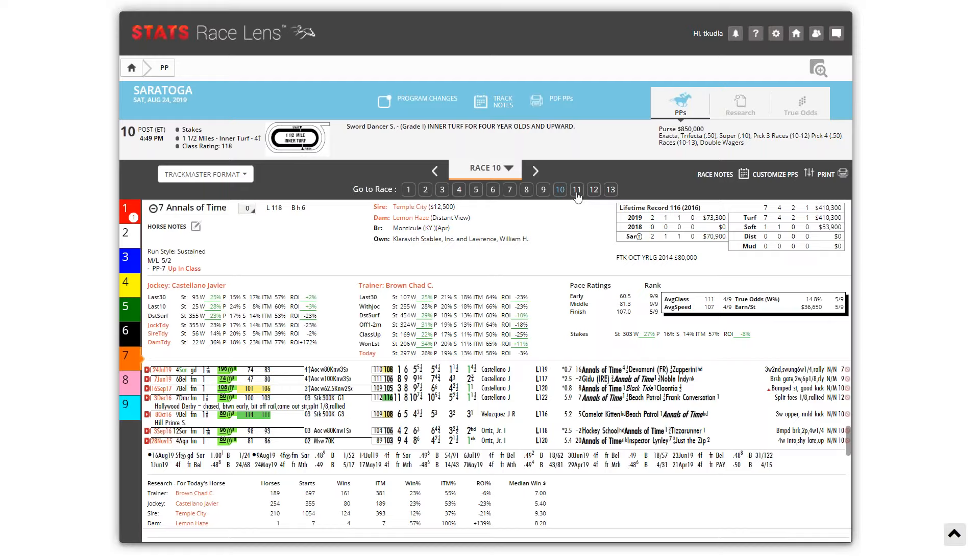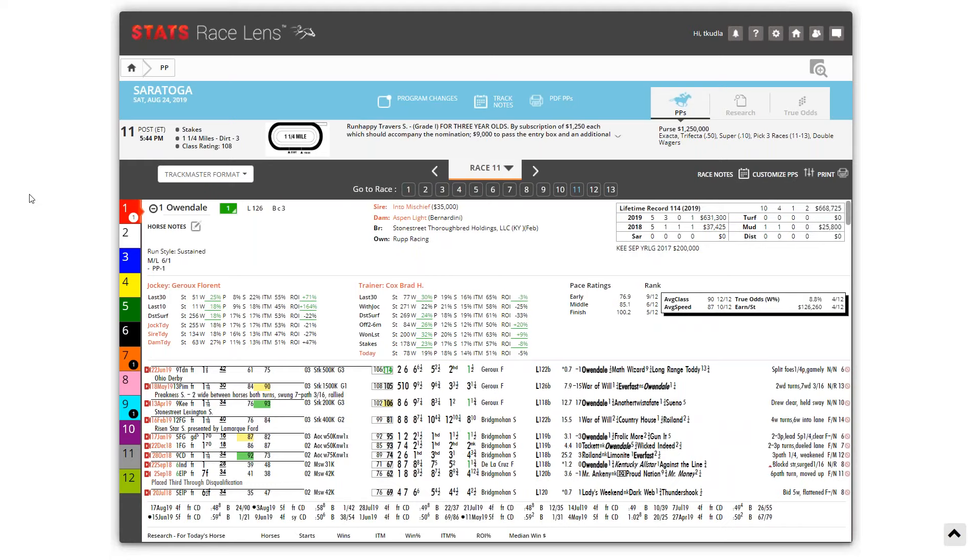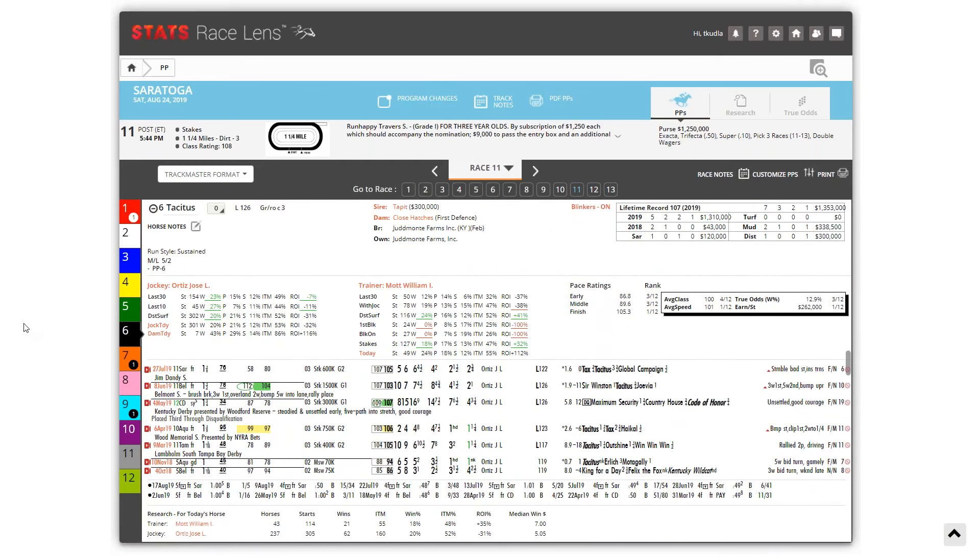Let's move on to the big one — the Traverse, the Grade One Run Happy Traverse, $1.25 million. This is what's left of the best of the three-year-old field. Of course Maximum Security won't be here, and Omaha Beach has been out for a while. So here we are with the storyline essentially being Tacitus at the top of this field. You've also got Code of Honor. Let's start with Tacitus, who has found a way to lose two races that if you ask anybody, he should have won — the Belmont, losing that by a length, and the Jim Dandy, losing that by less than a length. Scott, I know you've got a couple of opinions on Tacitus.